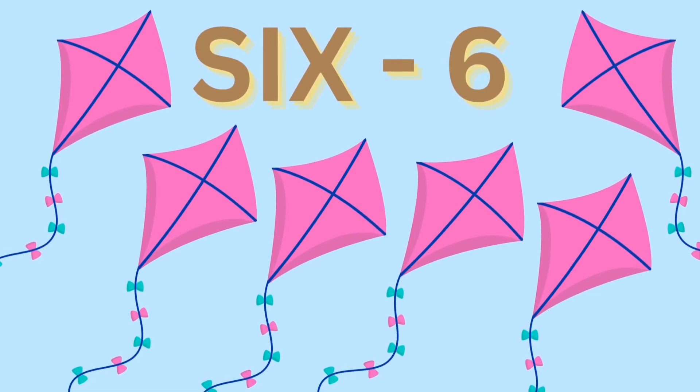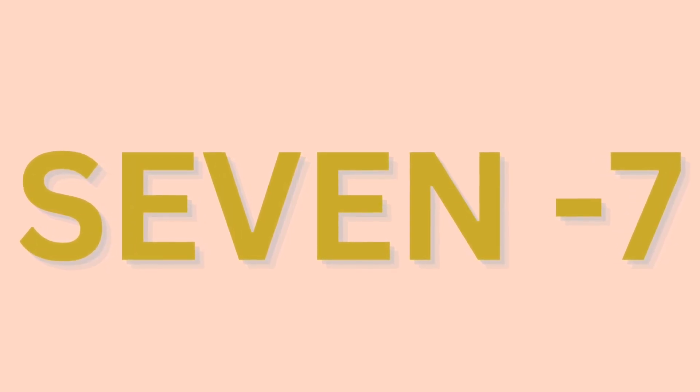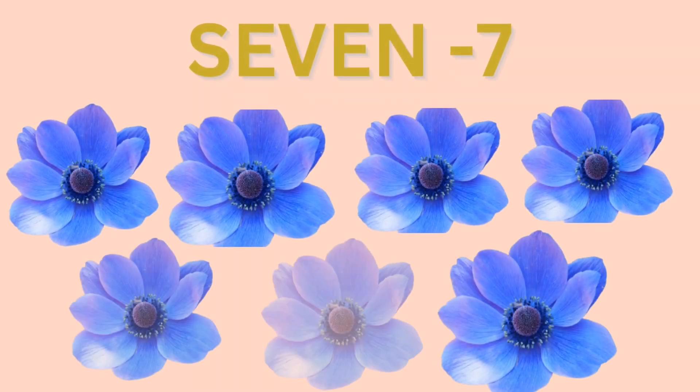Six kites. Seven: S, E, V, E, N. Seven. S, E, V, E, N. Seven.